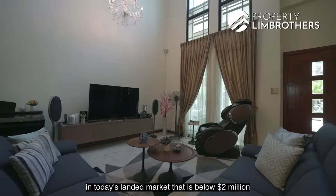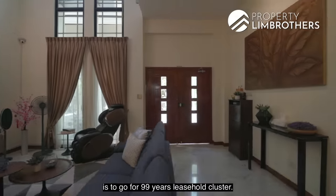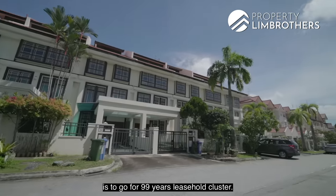The only way to get a landed property in today's landed market that is below $2 million is to go for a 99-year leasehold cluster.